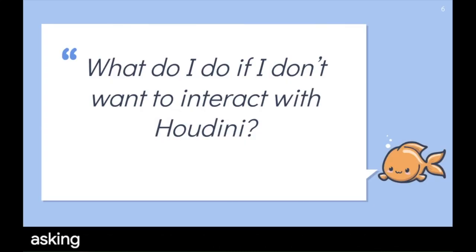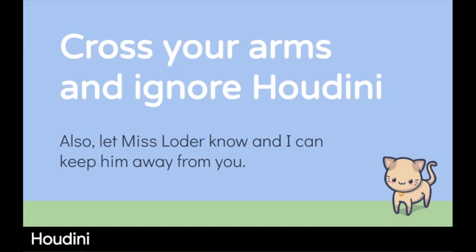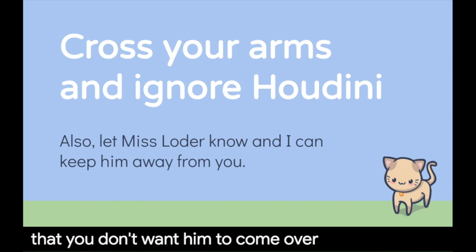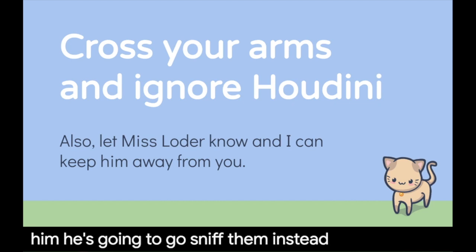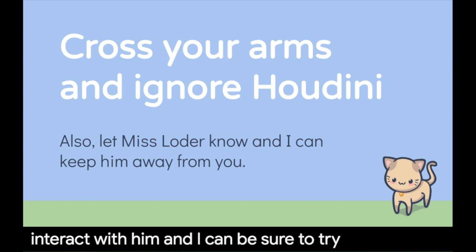You may be asking: what do I do if I don't want to interact with Houdini? All you need to do is cross your arms over your chest and ignore Houdini. That's a clue for him that you don't want him to come over and sniff you. If you cross your arms, ignore him, and maybe even turn your body away from him, you're not very exciting for him to want to play with. He'll go sniff someone else who wants to play. It's also important to let me know that you don't want to interact with him, and I can try to keep him away from you.